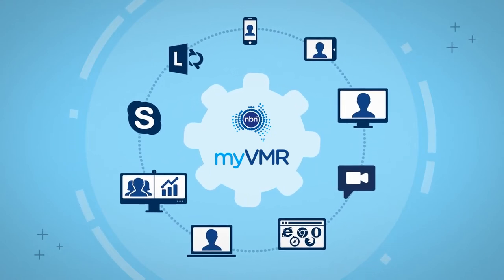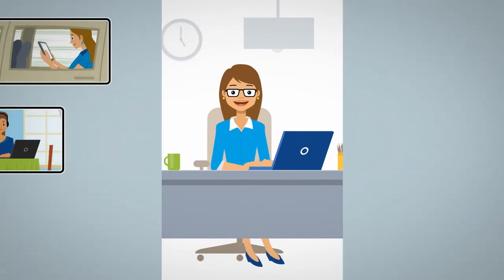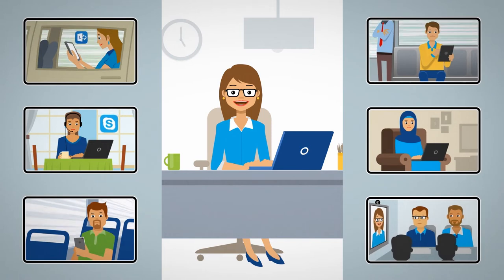Here's how it works. Once you've sent out a meeting invitation, participants only need to click on the link, enter their personal account details, and they're automatically placed into the meeting.